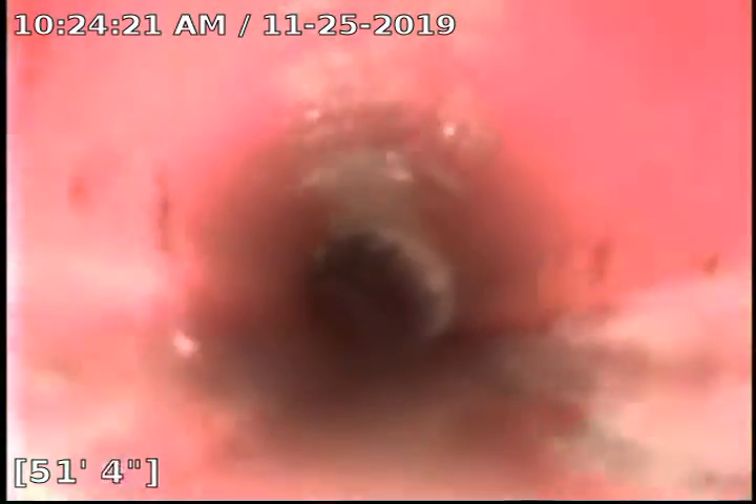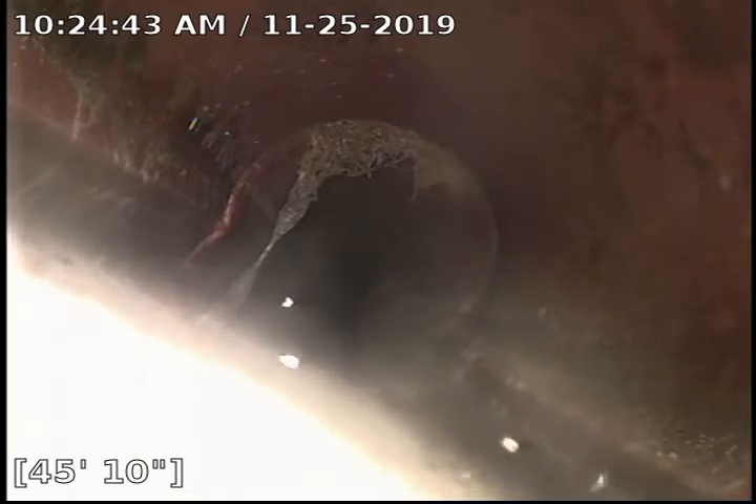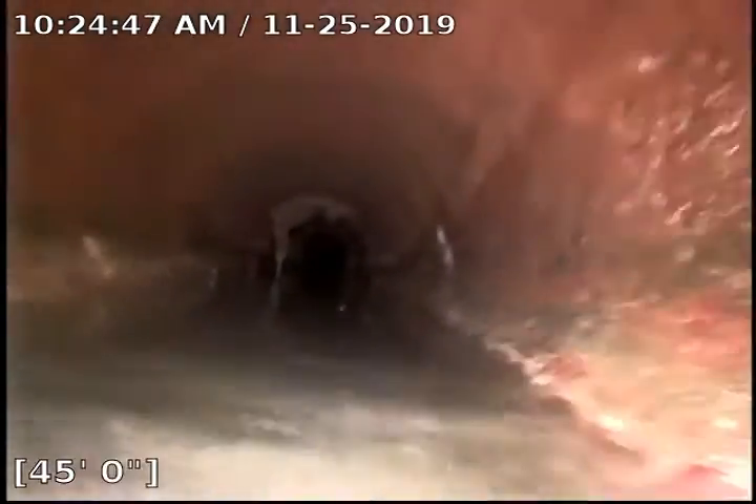Some more roots growing out on the side here. We've got some sludge buildup. We've got lots of roots growing in there — minor blockage. We've got some danglers up on the top. We're hitting water here at about 34 feet.